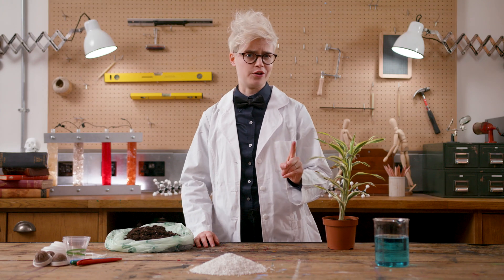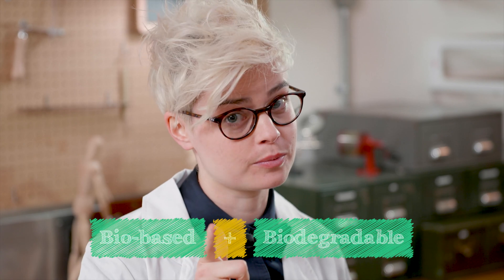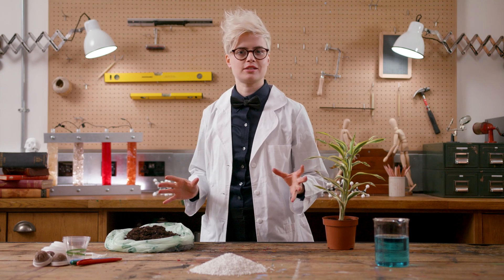Bioplastic can mean one of two things: biobased or biodegradable. Or preferably both. Let's start with biobased — plastics made from plants.